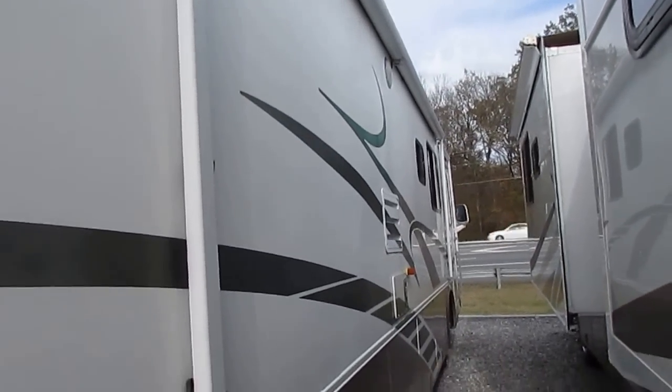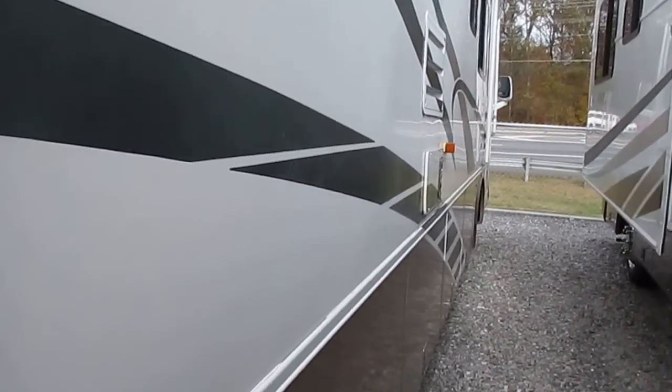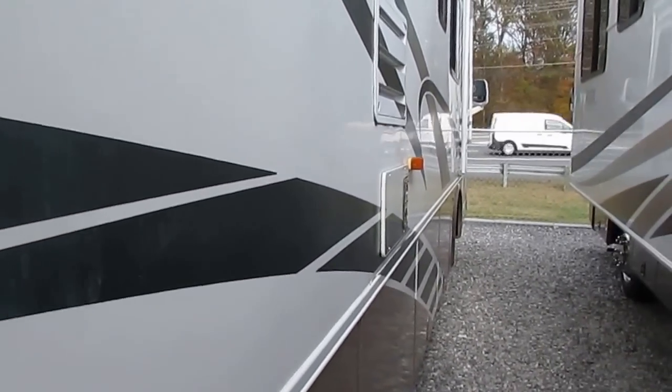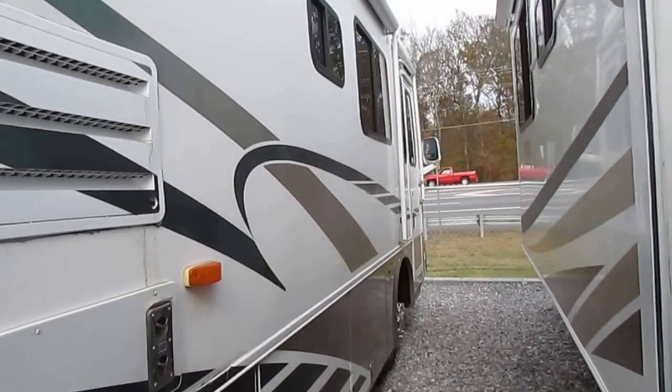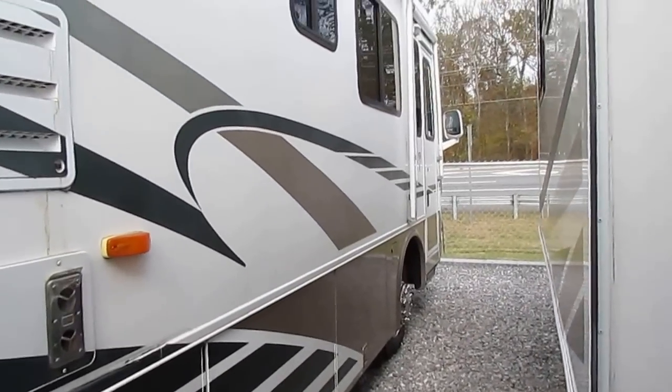It's got the Allison 3000 transmission. This unit's only got 91,000 miles, and for a diesel that's considered low mileage because you can run 700,000 or 800,000 miles on one of these and still drive it anywhere.